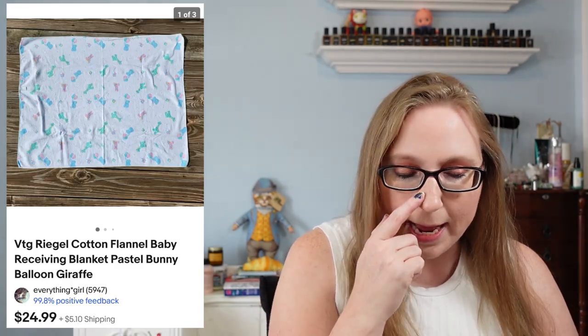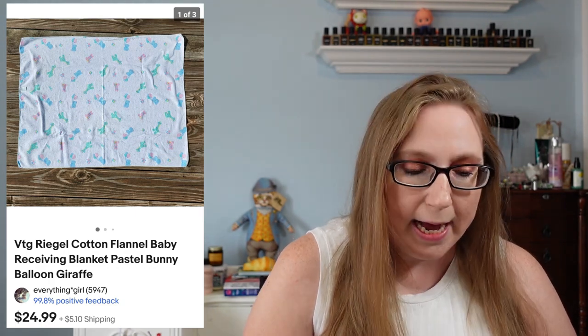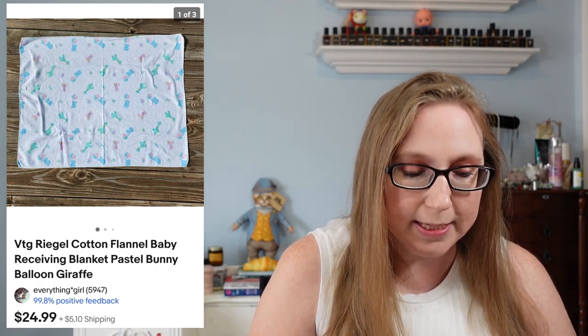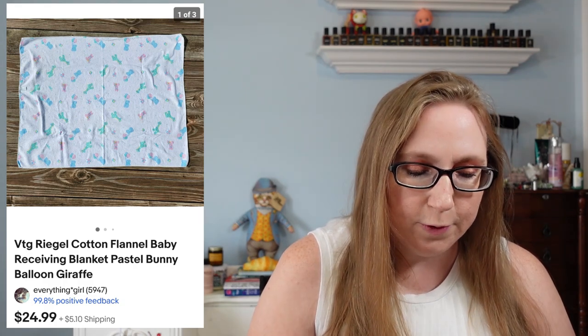That rubber stamp actually sold for $18.50. I also sold a vintage baby bunny receiving blanket by a company called Regal — spelled R-I-G-E-L. That sold for $24.99. I did have it for a while. Some vintage baby blankets can sell really well — just depends on the print and the brand. I do like picking them up at a cheap price. That came from a yard sale and I'd say I paid a dollar or less for it.